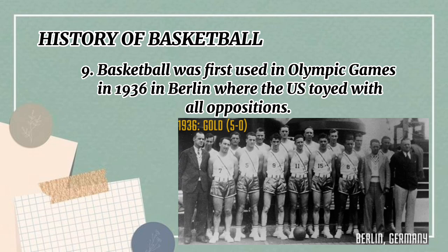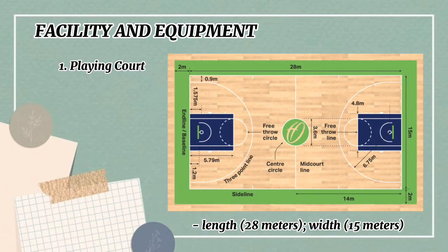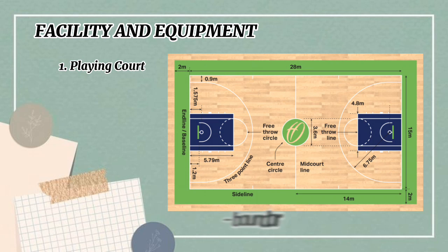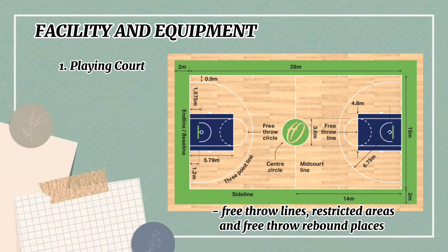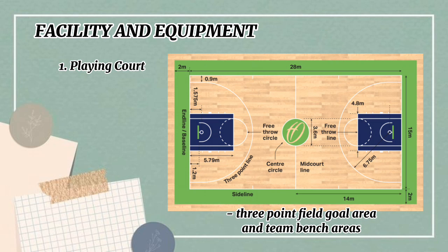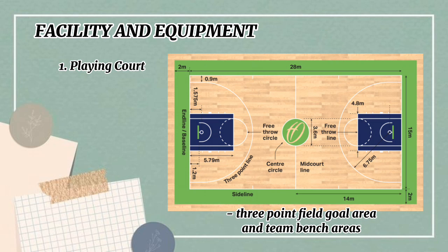Facility and equipment: the playing court should have a length of 28 meters and a width of 15 meters. It should have boundary lines, center line, semi-circles, free throw lines, restricted areas, free throw rebound places, three-point field goal area, and team bench areas.